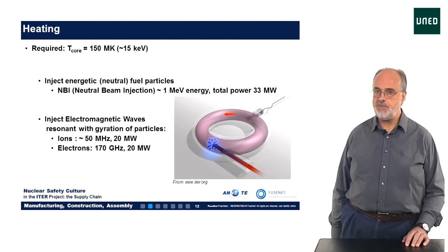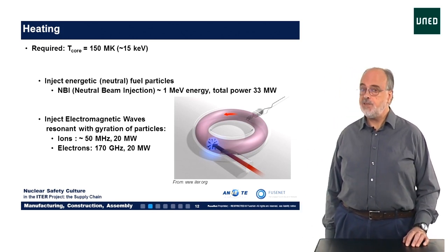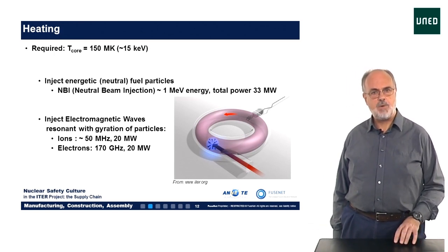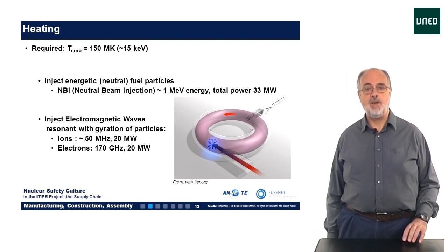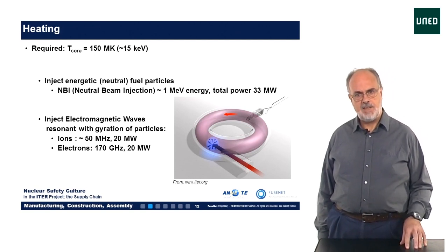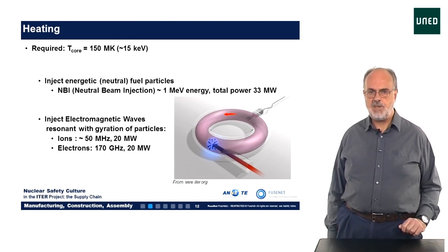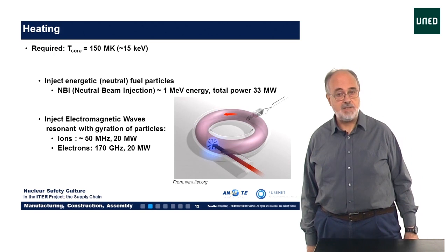You may wonder how the heating of the fuel to the required 150 million degrees is done. There are two main methods. The first is by the injection of neutral deuterium or tritium particles at high energy. These particles have been accelerated to very large kinetic energy around 1 MeV, which is much larger than the plasma particles. These particles need to be electrically neutral before they enter the reactor so that they are not deflected by the magnetic fields. Once inside the reactor, they will collide with the other fuel particles and transfer their energy to the plasma. In ITER, we can deliver 33 MW of power to the plasma in this manner.